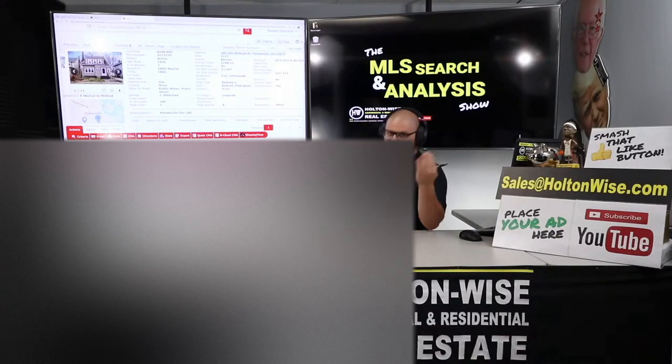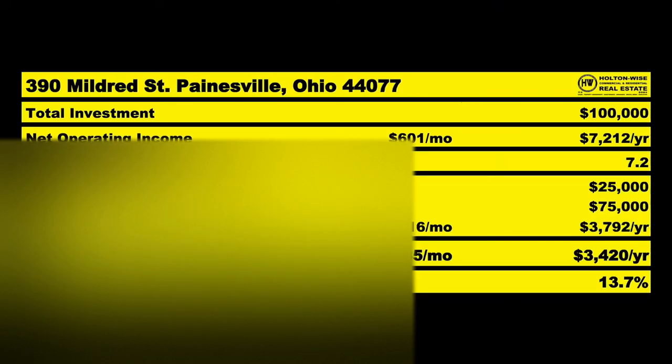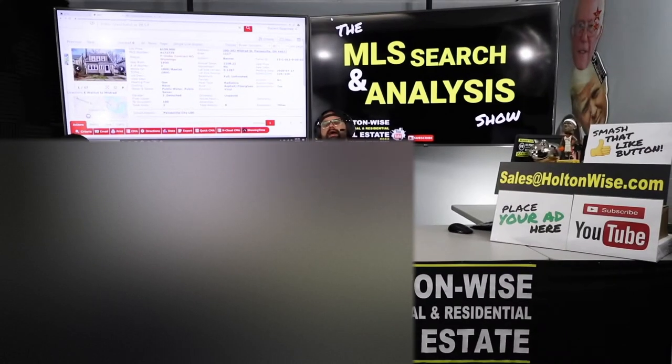Back to the financing — with that $25,000 down, you get into this 13.7% ROI situation. That's why I love it. I love the fact that you only need $25,000 to get this solid asset. Welcome back, Joanna — that is what I told my original client.